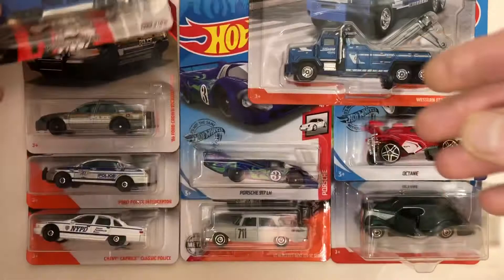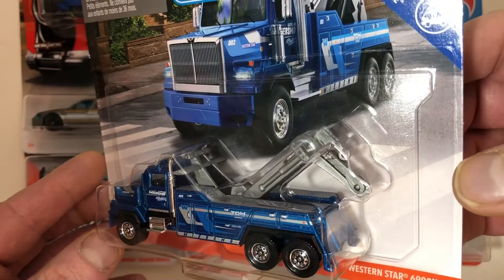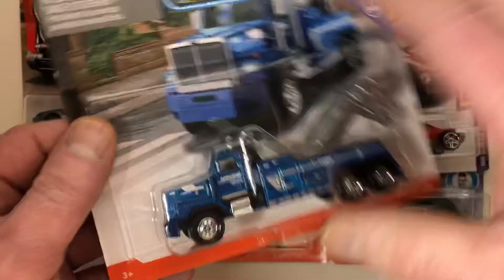Very cool. Now here's one I've had my eye on. This is a beautiful Wrecker tow truck, and we're going to open this one. The artwork's really cool but I think the toy is even cooler.